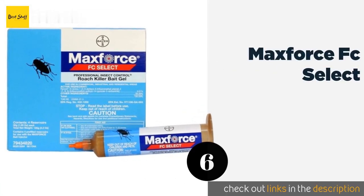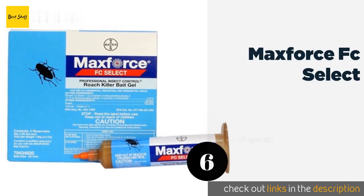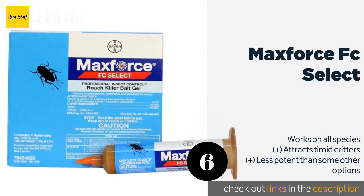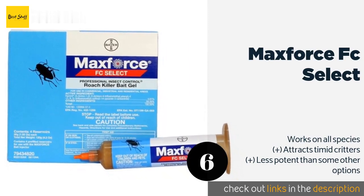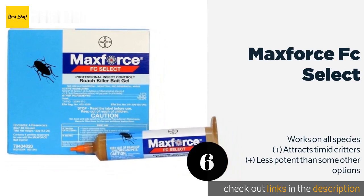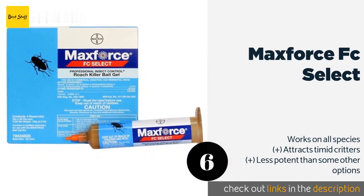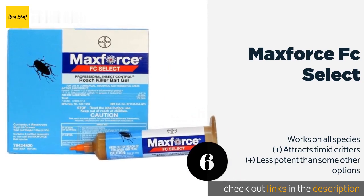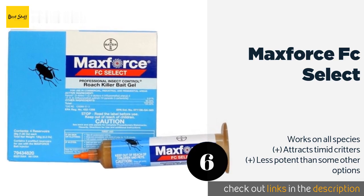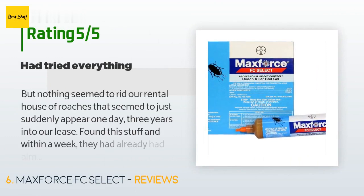The next product in our list is MaxForce FC Select. In addition to killing insects directly through ingestion and contact, MaxForce FC Select is also lethal to any bugs that feed on their dead companions, allowing it to spread its effectiveness to hard-to-reach places that you cannot access. The price is around $31. Check out the product link in the YouTube description below. There are 140 reviews with an average rating of 4.4 stars for this product.